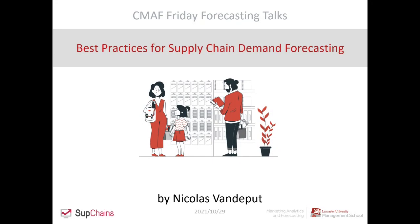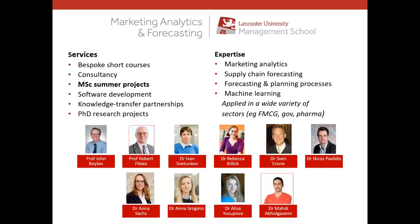Before we move to his talk I wanted to say a couple of words about the center, what we do and so on. This slide shows you the services we provide and the expertise we have — bespoke short courses, consultancy, summer projects, software development, and several brilliant PhD students. We have expertise in analytics, marketing analytics, marketing research methods, supply chain forecasting, machine learning, and other things.